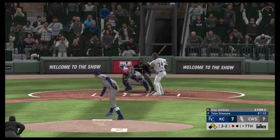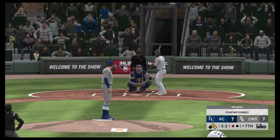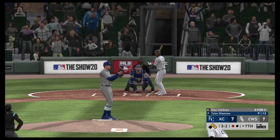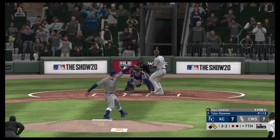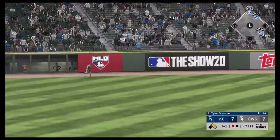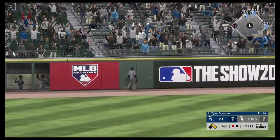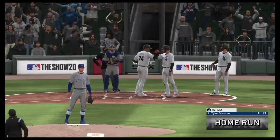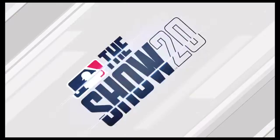So now to the plate, Eloy Jimenez. Fastball is outside — it's full now, three and two. This is hit high and deep out to left. And as is heard on television all throughout Chicagoland, you can't put it on the board — yes!